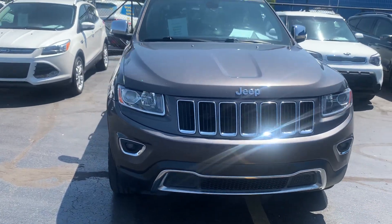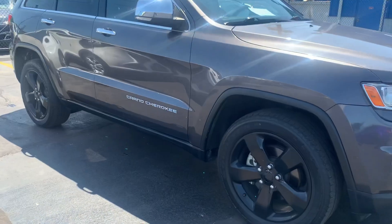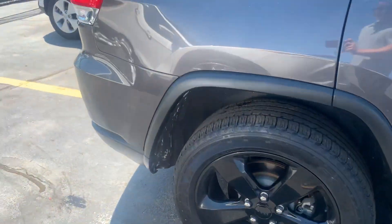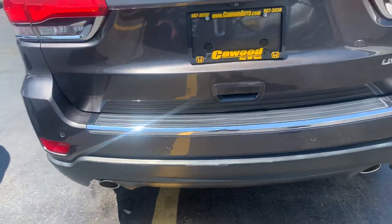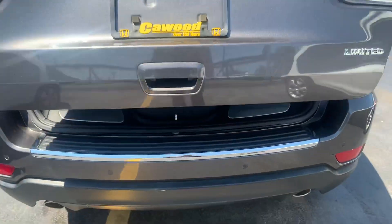Hello, this is Pedro over at Keywood Auto. Right now I'm showing you a 2014 Jeep Grand Cherokee Limited. I just had the backup camera with the rear parking sensors, and power rear hatch.